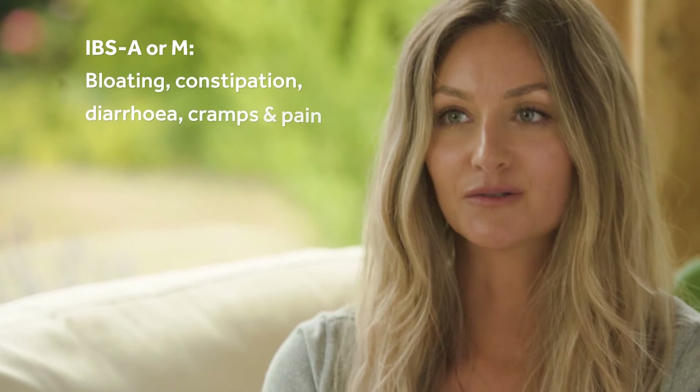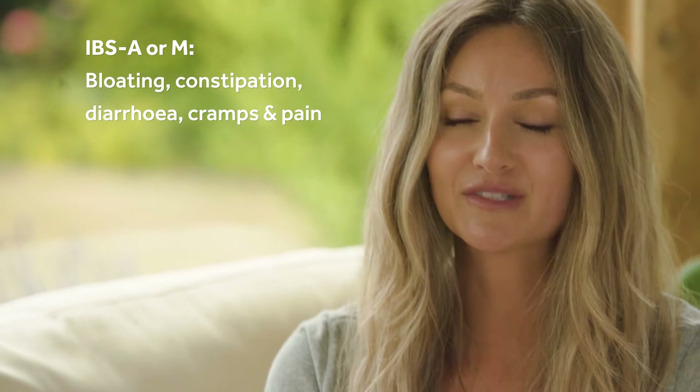In some ways IBS-A and IBS-M can be the most frustrating because they can present with symptoms all in the same day. These include bloating, constipation, diarrhea, cramps, and pain.